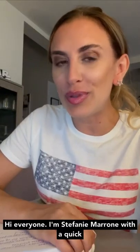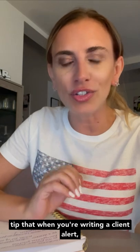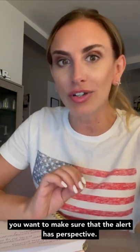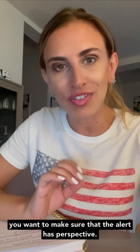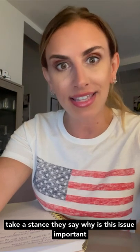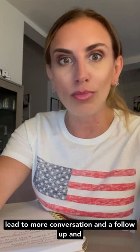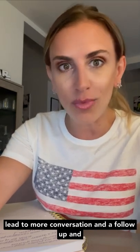Hi everyone, I'm Stephanie Marone with a quick tip that when you're writing a client alert, you want to make sure that the alert has perspective. To be a really good client alert, in my opinion, the ones that resonate the most are ones that take a stance — why is this issue important to the client? Why should they care about it? What do they need to know? Because that will lead to more conversation and a follow-up and showcase that you understand their business needs and that you can potentially help them.